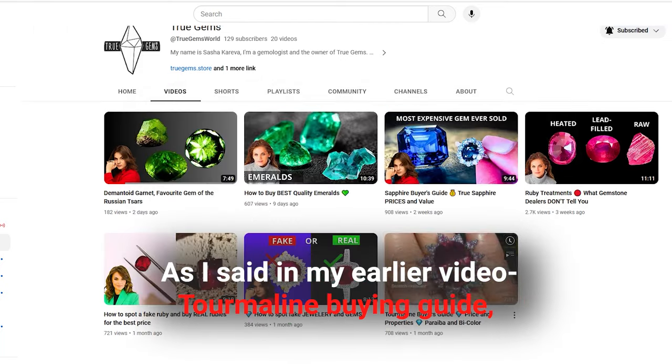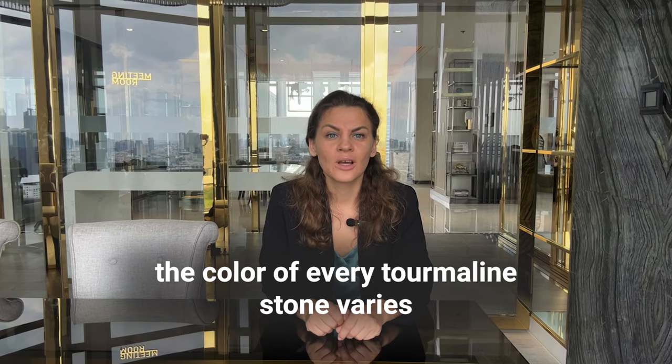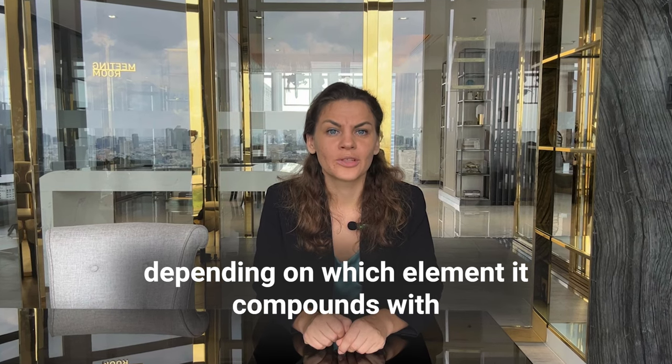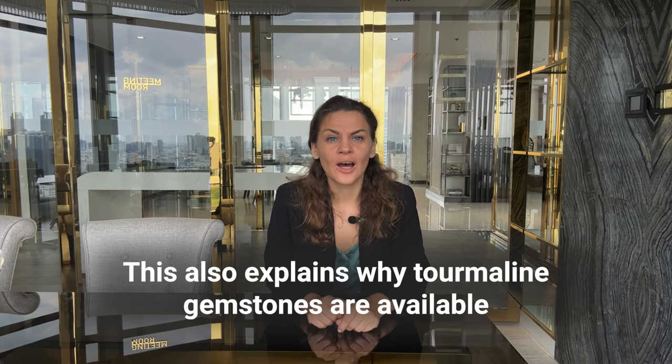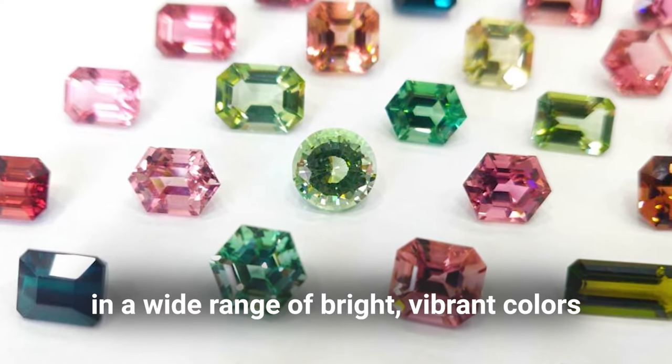As I mentioned in my previous tourmaline buying guide video, the color of every tourmaline stone varies depending on which element it compounds with. This also explains why tourmaline gemstones are available in a wide range of bright, vibrant colors.